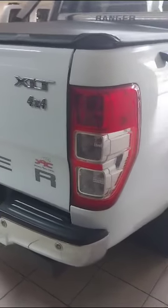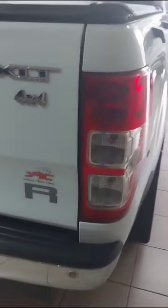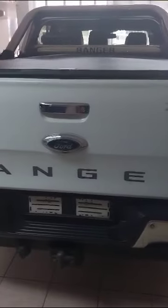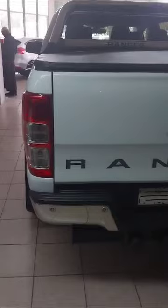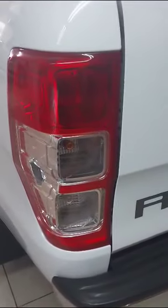Moving on to the exterior of the vehicle. The right rear light is all intact with no cracks. The bumper is all good. The tailgate has no major dents and no scratches, as can be seen. The left rear taillight is fully functional with no cracks.